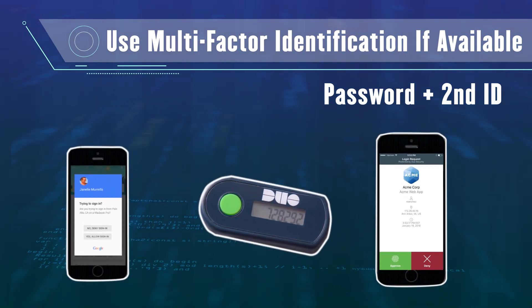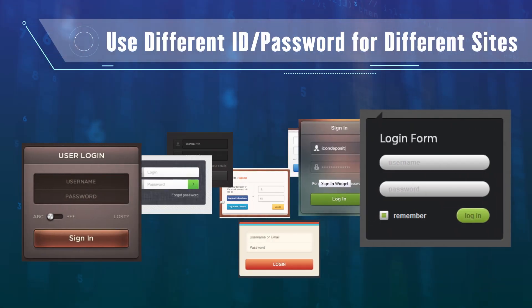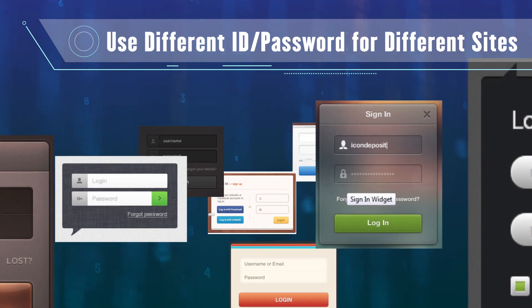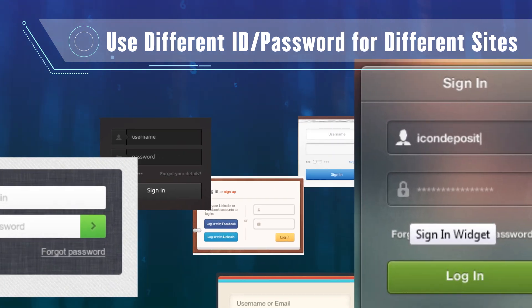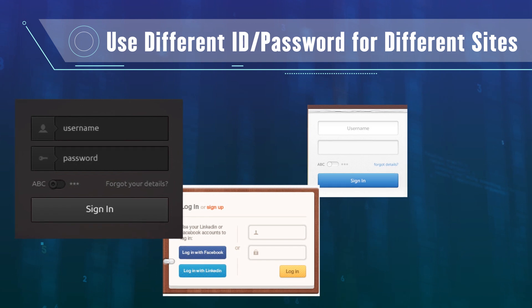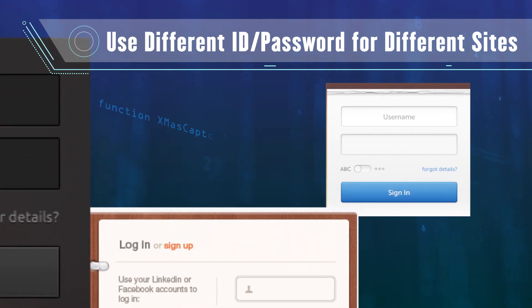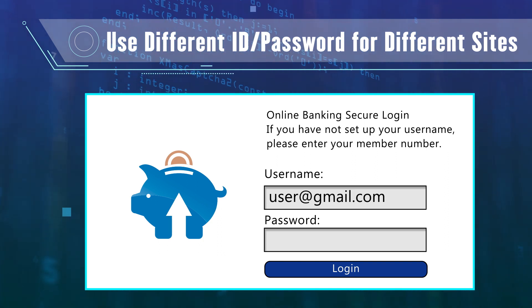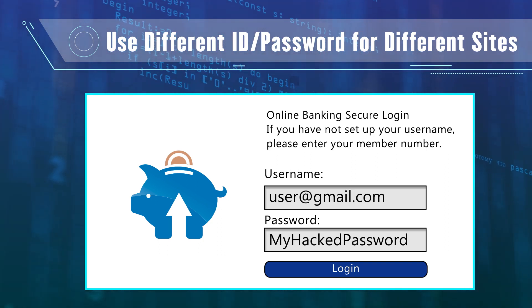To protect your data across multiple sites, you should use different username and password combinations for every important account. You may be required to use your email as your username in many places, but you should use different passwords. When a data breach occurs, hackers quickly start trying to access other online accounts with that same information — that's bad.